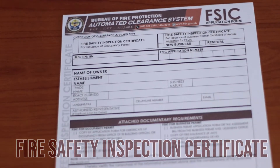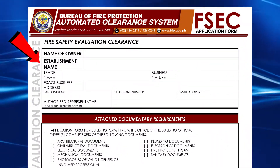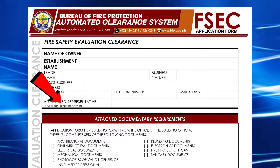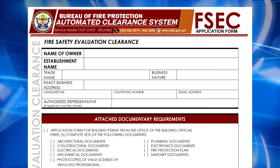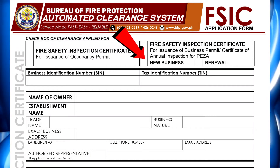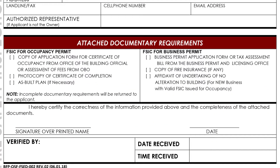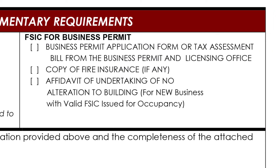The client fills up the application form with the needed information, such as name of owner, establishment name, trade name, business nature, address, contact details, and the authorized representative if the transaction is made on behalf of the owner. For FSIC issuance, the client has to select whether it is for occupancy permit or for business permit. As new application or renewal, the required documentary attachments are also simplified, reduced to the basic documents according to recently issued joint memorandum circulars for business and building permits.